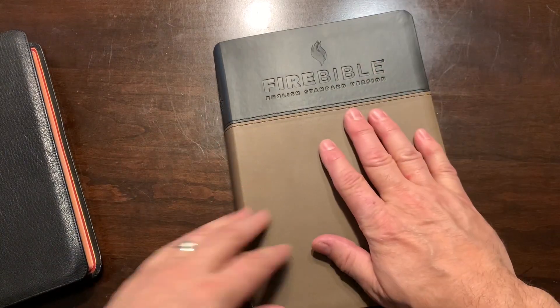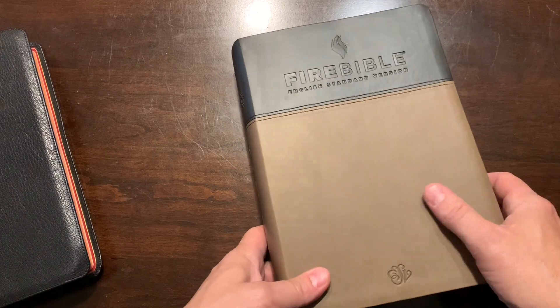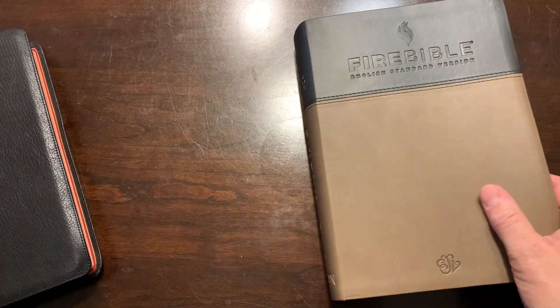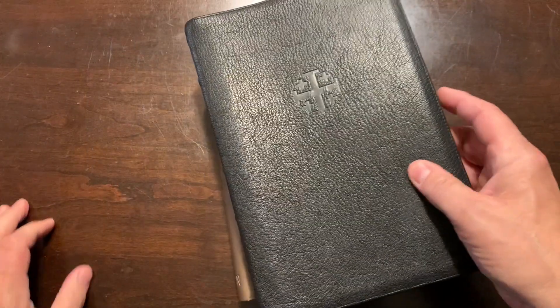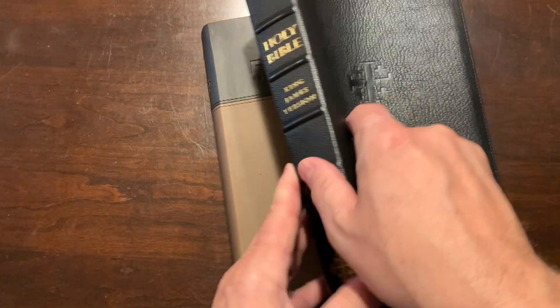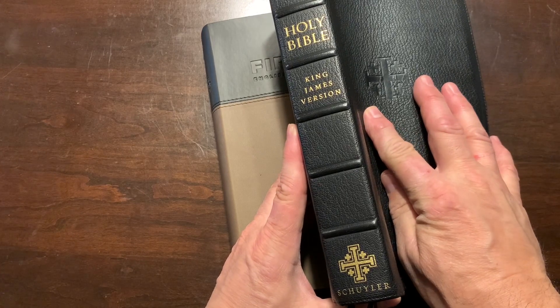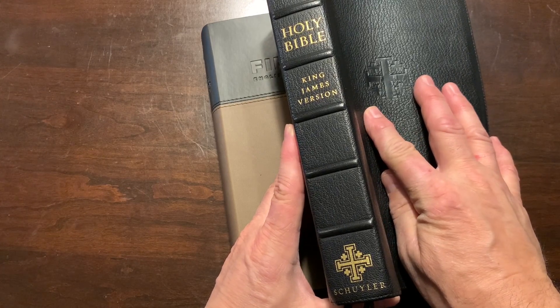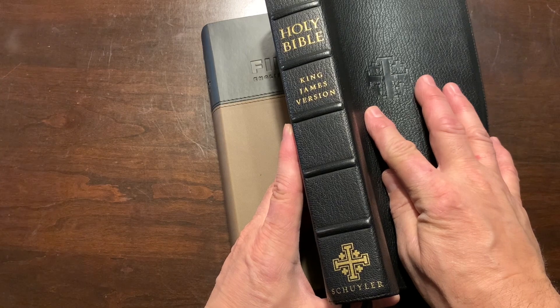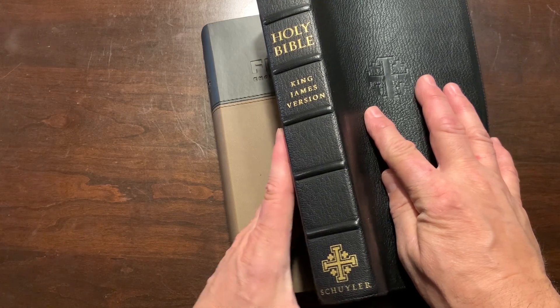I did a video review of this one — it's the Fire Bible, the English Standard Version. A lot of people say, 'Oh no, you're using a different translation.' No. King James Version is my all-time favorite preferred translation; I believe it is the most accurate, from the manuscript evidence being the Northern Stream Antioch Manuscript, from which we get the Byzantine Majority Text and the Textus Receptus.